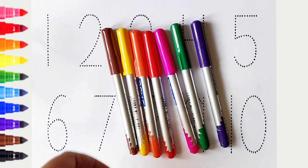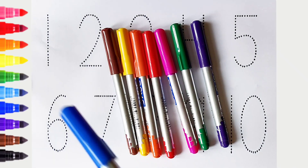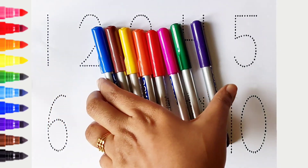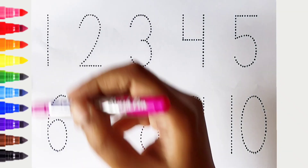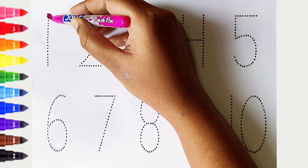Brown color, blue color. Hi kids! Today we can learn the numbers from 1 to 10. Let's begin! 1 - pink color.